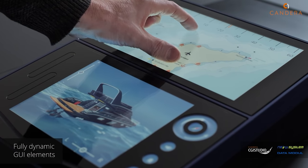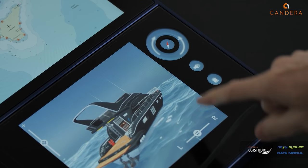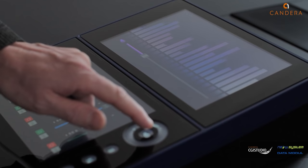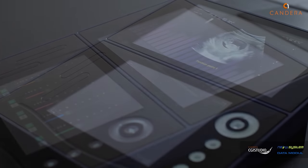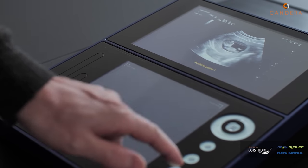Here we have a Nautical C-map with integrated sound effects, and here we see a mixing console. All these graphics have been implemented with Candera CGI Studio, also with the smart Photoshop importer.